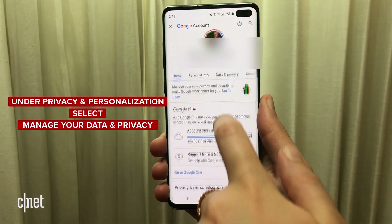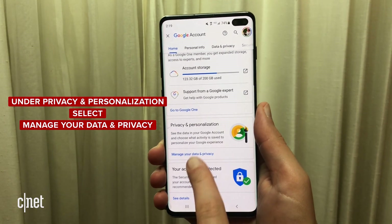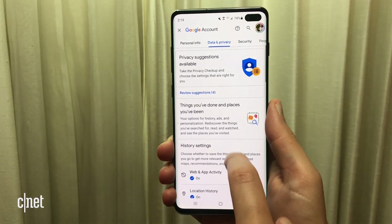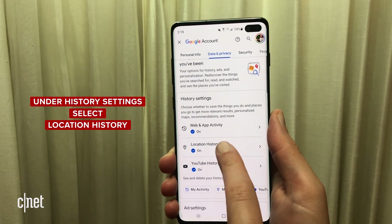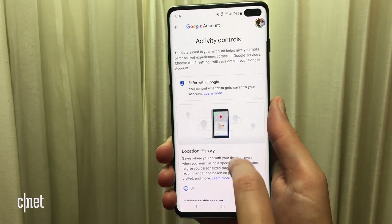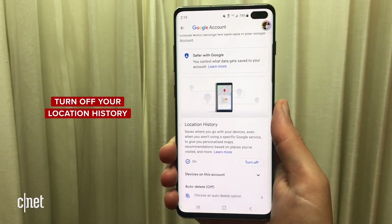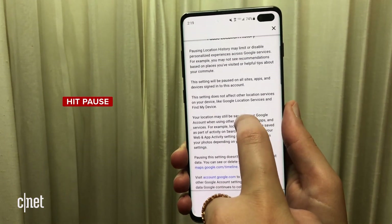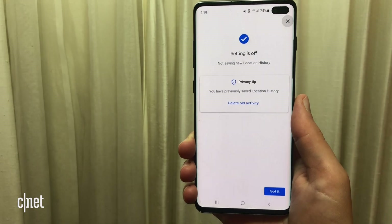Then if you scroll down, you'll see an option that says privacy and personalization, and then you have an option to manage your data and privacy. Go ahead and hit that and then scroll down under history settings. There's an option that says location history right here. Go ahead and hit that. And then under location history, you have the option to turn off your location history. Tap that, scroll down a little bit, and you have the option to go ahead and hit pause.